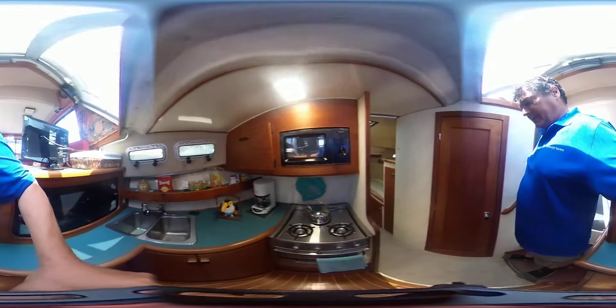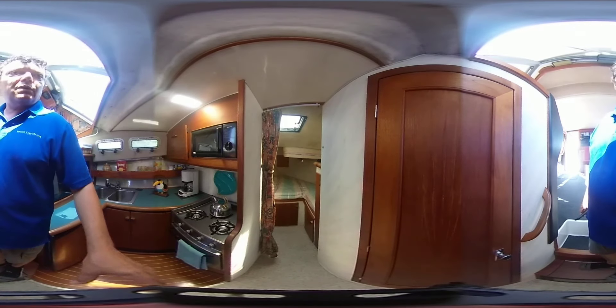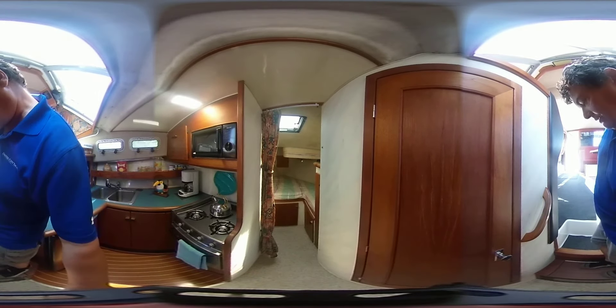There's a traditional V-berth on these boats, which generally is used for storage or for some guest sleeping areas.